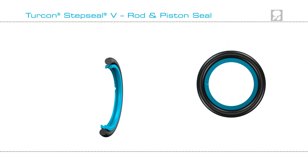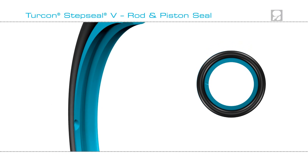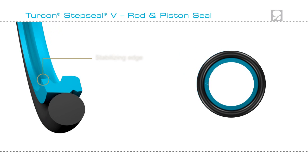Turcon Step Seal V incorporates advanced sealing technology with its patented hydrostatic pressure relief channel and unique contoured rear camfer for hydrodynamic back pumping. The design is completed with a notch and stabilizing edge.